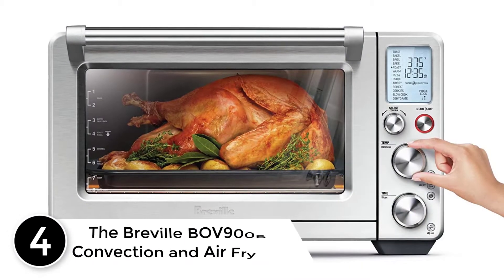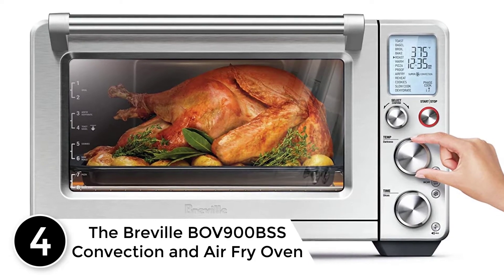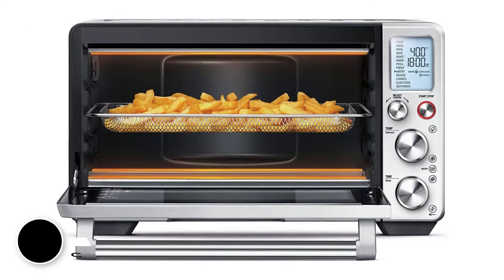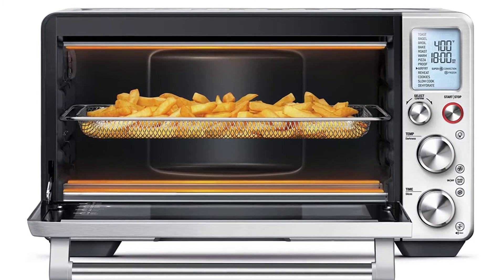At number 4: the Breville BOV900BSS Convection and Air Fry Oven. This air fryer oven, whose performance beats any other, is the Breville BOV900BSS.